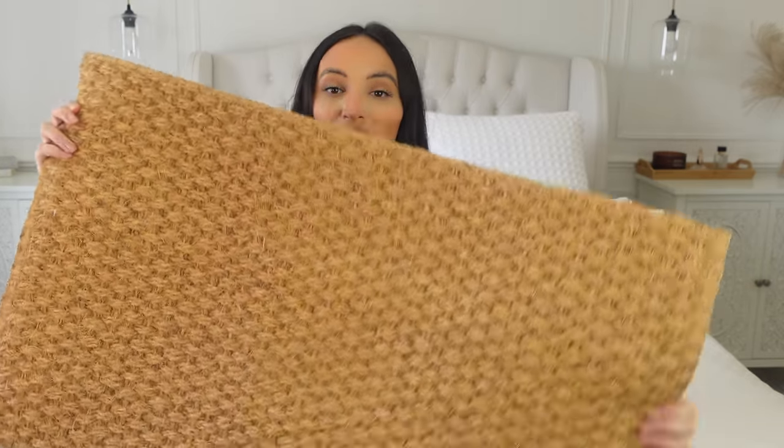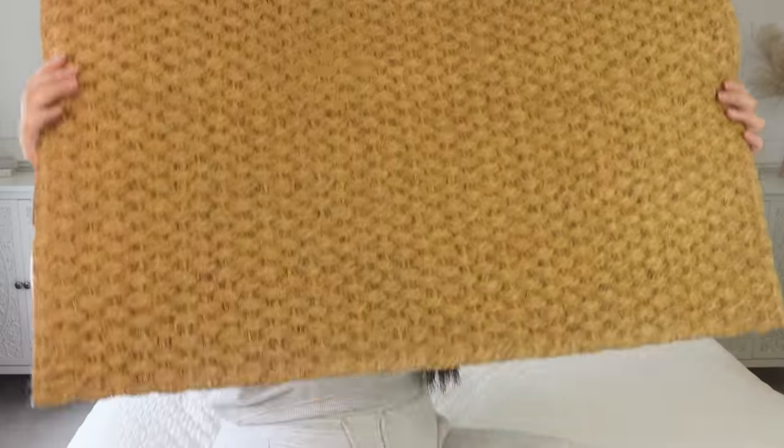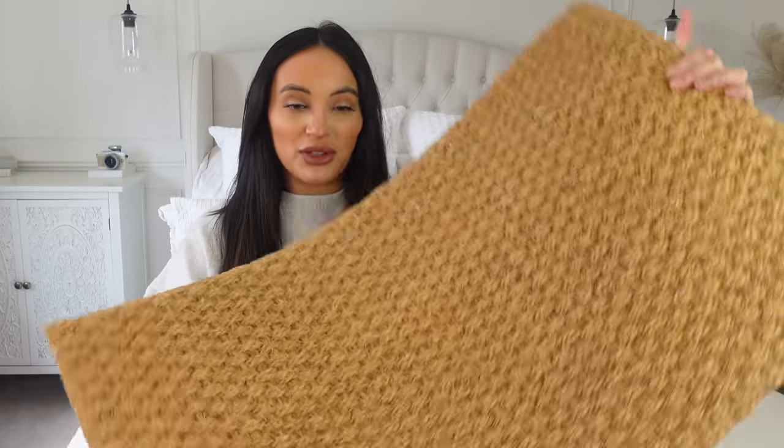Doormats just seem to wear quite easily — it's the first place you step in with your shoes, and we've just had winter with mud, rain, and snow. Our front door doormat just wasn't looking its best, so I got this one. It's a nice big size for the front door. I don't have all the prices on me but I'll link them on screen and in the description box.